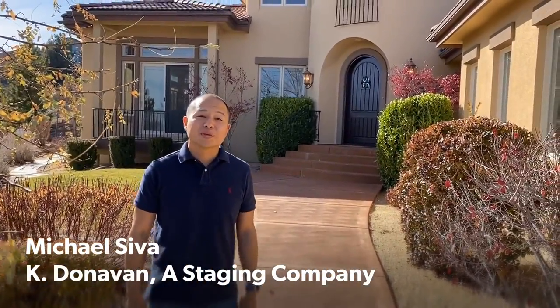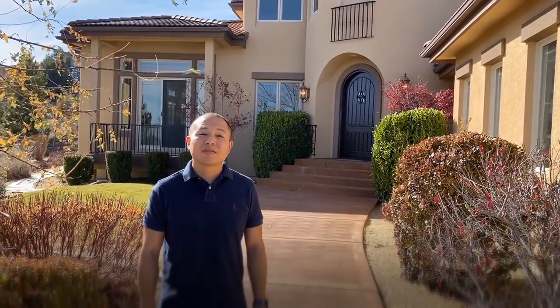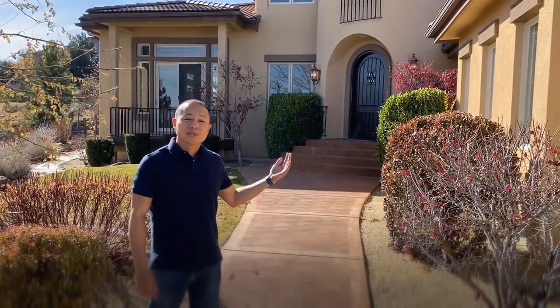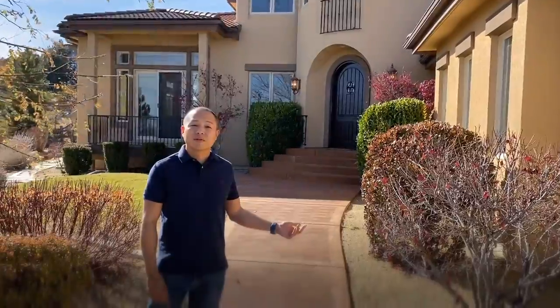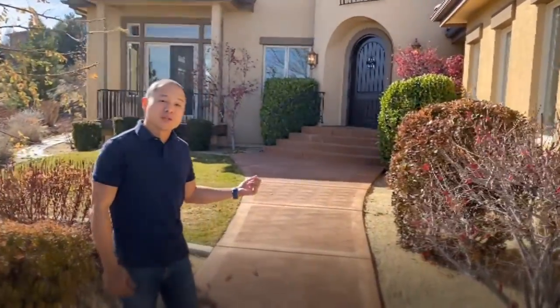Hey everyone, I'm here at 1025 Desert Jewel Court in the Arrow Creek community. We just recently staged this house, which is listed with Chinoo Sandu with Angles and Volker. Let's go inside and she can show you around.